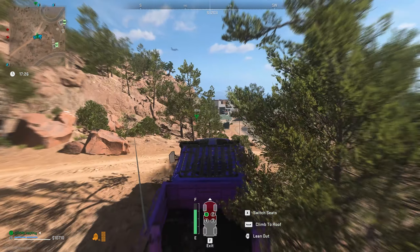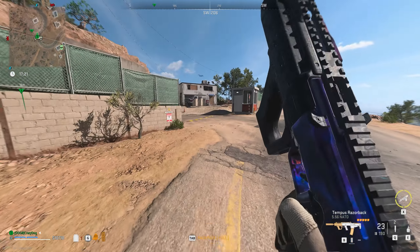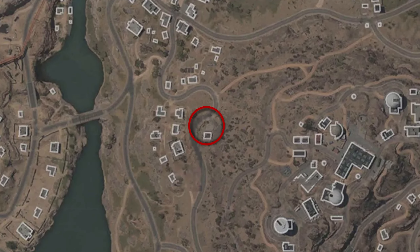The false signal can be sent by interacting with a prompt on the road leading to the bunker near Zaya Observatory. The exact location is right here, west of the Zaya Observatory, right at the road leading to the T1 bunker entrance.